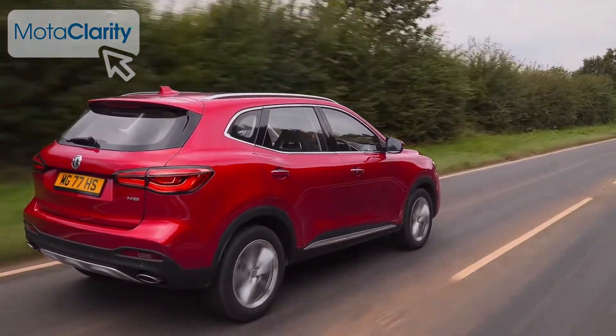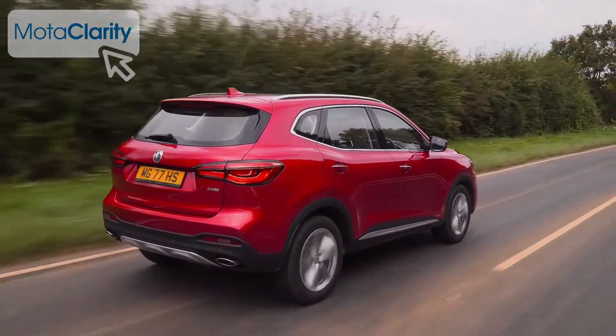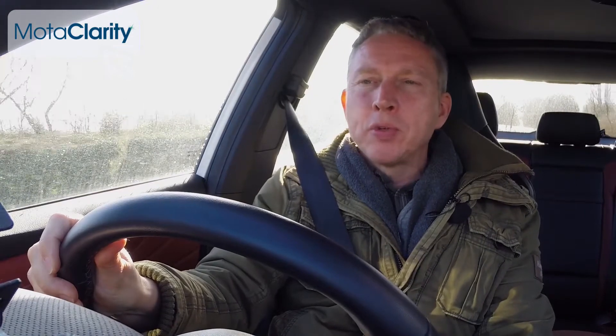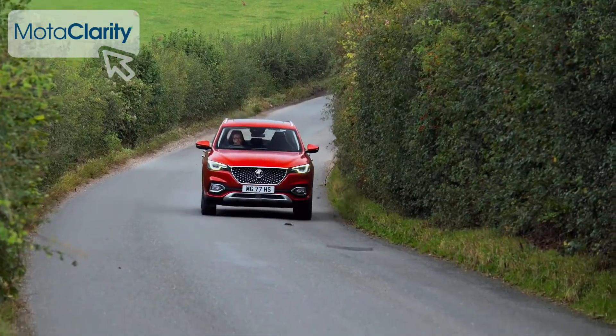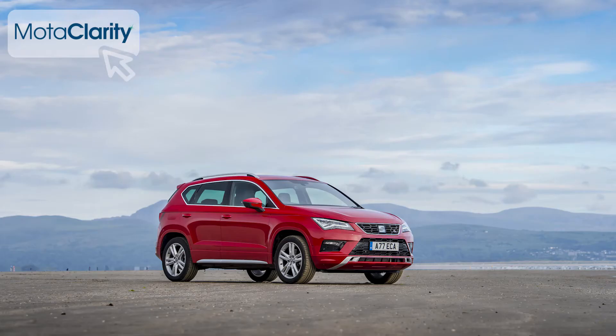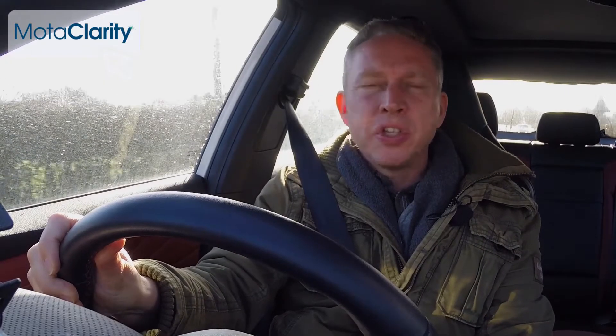We'll be frank — there's nothing very memorable about driving an HS, but then you won't be expecting the ride and handling of this Chinese SUV to be cutting edge. We think that typical family buyers will probably be quite satisfied though. Body control through the turns isn't quite as well sorted as in a Qashqai or an Attica, but the steering is quite well weighted and the car turns in accurately.